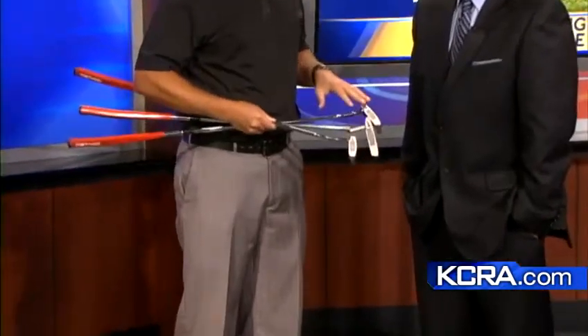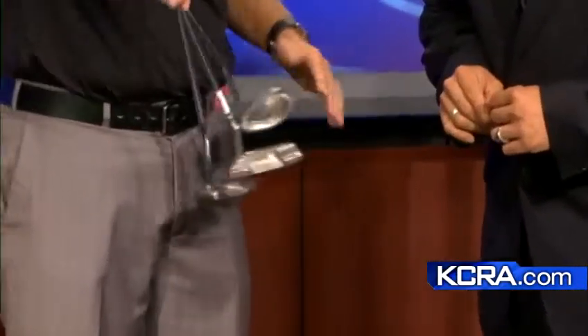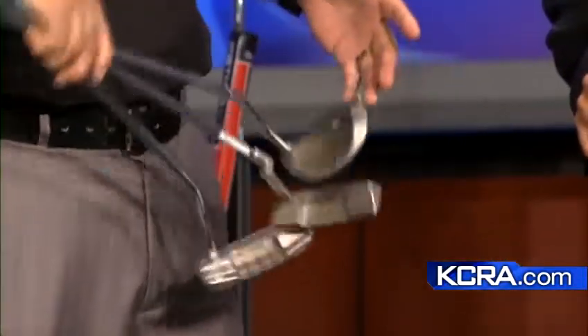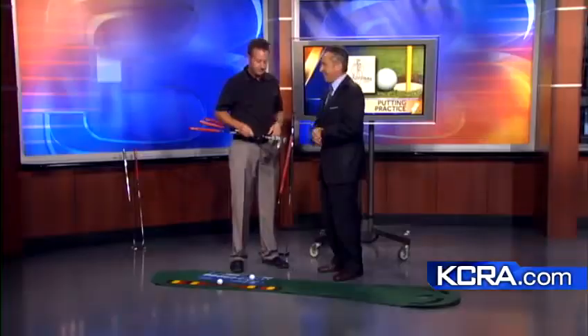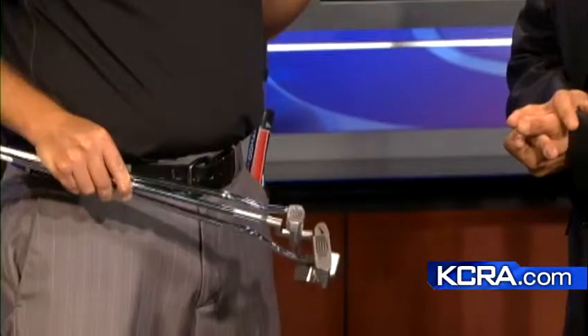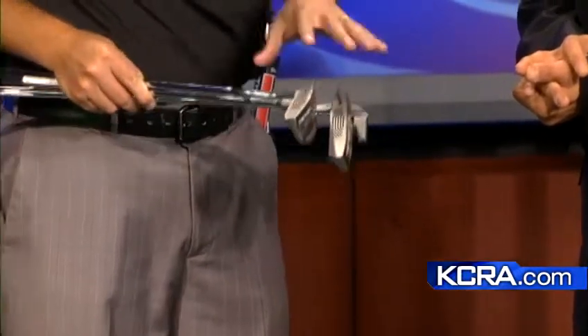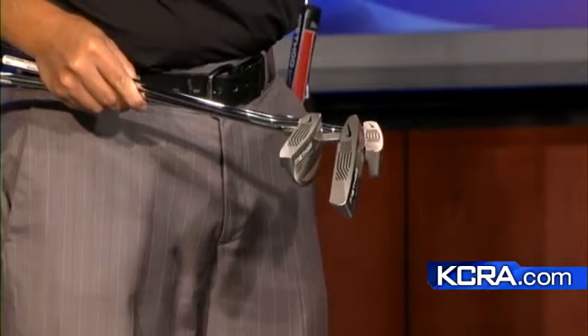Some things people don't always realize is that the putter itself makes such a huge difference in what people do, meaning that alignment is one of the most important things in golf. If we just look at these putters right here, you see that they have different types of hosels — the connection from the shaft to the head — and they're different shapes, and some have more lines than others. People's eyes see things differently, so they will align differently based on the look of the putter. Finding the right putter is really important.